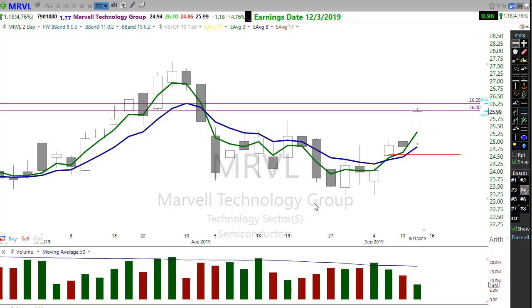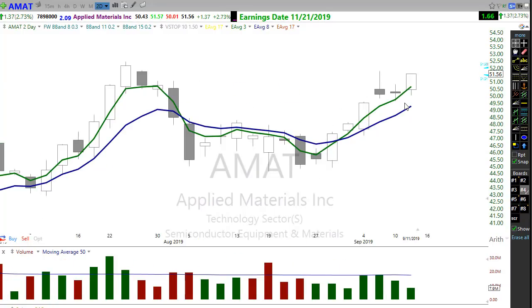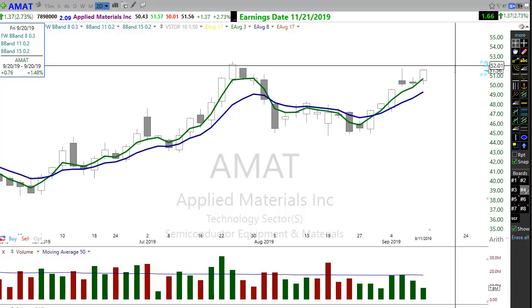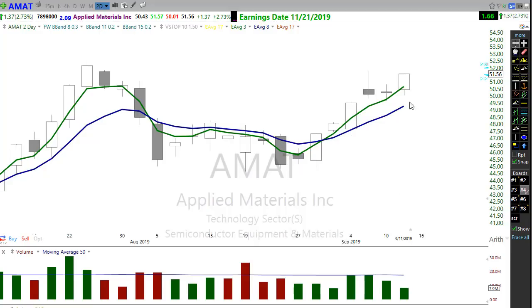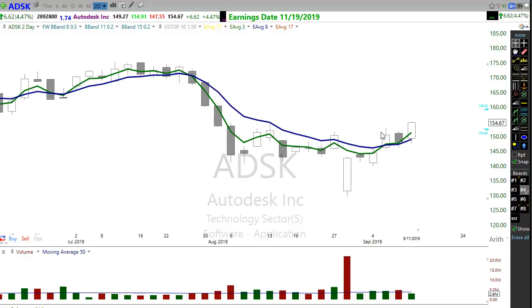AMAT shows a similar pattern — a move up, a little resting pullback, and bang, there's that entry price. We're looking at AMAT potentially pushing up and attacking all-time highs. Yesterday, from the time we brought up this trade, folks reported as much as an 18% gain in one day on this position in AMAT using options contracts.